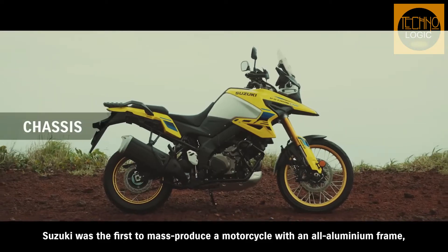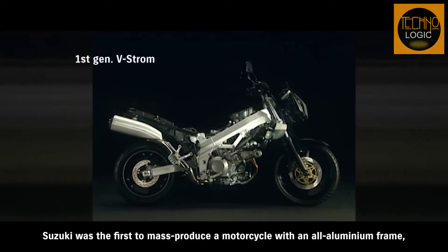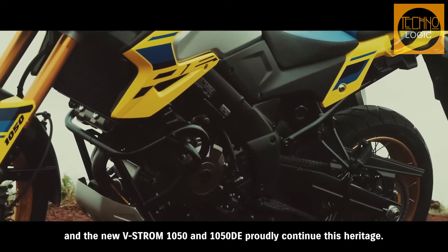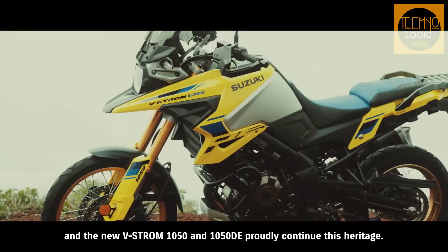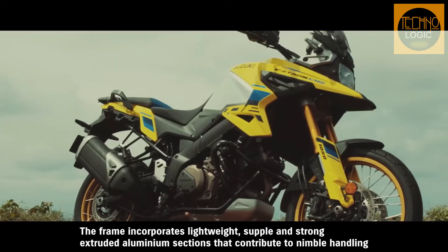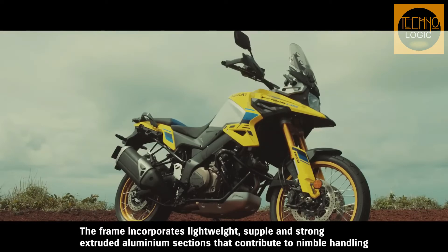For the 2023 V-Strom 1050 models, Suzuki decided to create a new variation on proven chassis architecture to offer riders a choice of optimization geared toward their intended riding preferences. Specifically, the V-Strom 1050 retains its great all-round adventure touring setup with a focus more on comfort and riding pleasure for long-distance on-road outings.